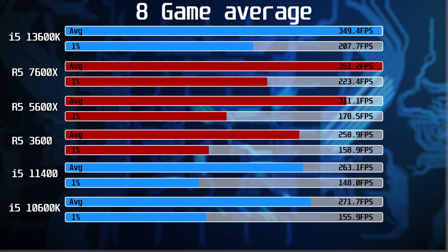Looking at the overall averages across all 8 games — the i5-13600K and 7600X deliver the same averages, with the 7600X having a slight lead in 1% lows. The 7600X was on average 13% faster than the 5600X and 36% faster than the R5-3600. The 1% lows saw a larger 25% improvement over the 5600X and 41% over the R5-3600. On the Intel side, the 13600K was on average 29% faster than the 10600K and 33% faster than the 11400. In 1% lows the 13600K beat the 10600K by 33% and the 11400 by 40%.